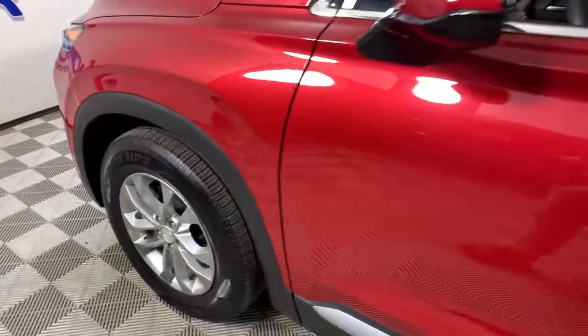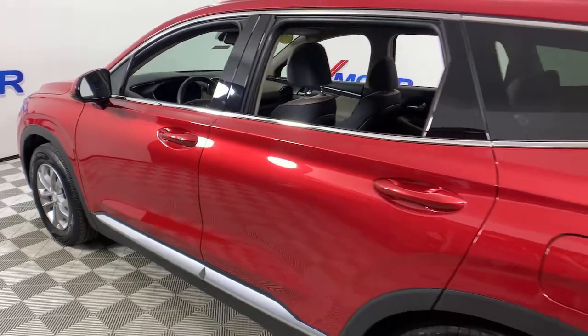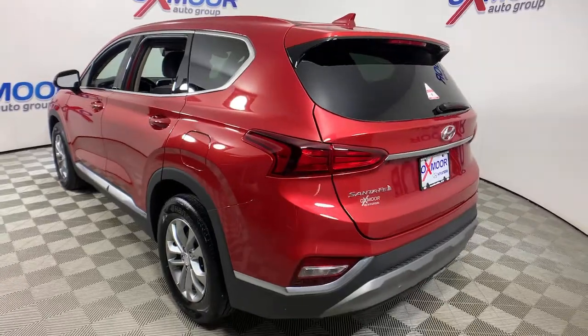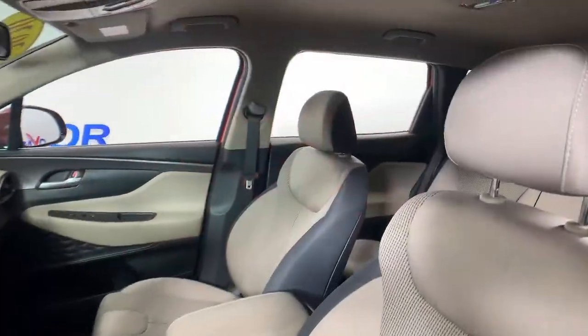Looking for your dream car? It could be the 2020 Hyundai Santa Fe. This vehicle is an outstanding buy with fewer than 25,000 miles on the odometer. Handsome and versatile, this Santa Fe brings ease and comfort to your busy lifestyle.